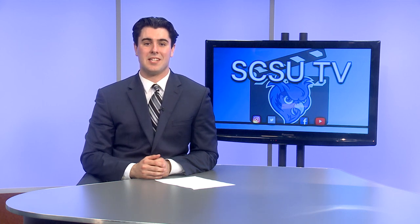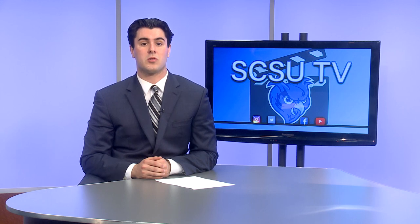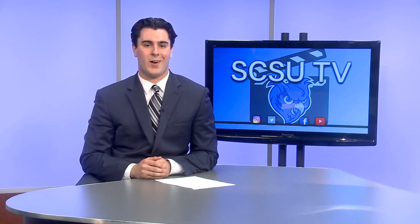Hello and welcome to SDSU TV. My name is Tim O'Shea. Today we'll be taking a look at the community garden and the students who maintain it, as well as a prominent journalist who recently gave a presentation here at Southern. At the end of the show, we'll be showing an interview I had with Stefano Guerrera, where we discussed two awesome world language courses offered here at Southern. Alright, let's get started.